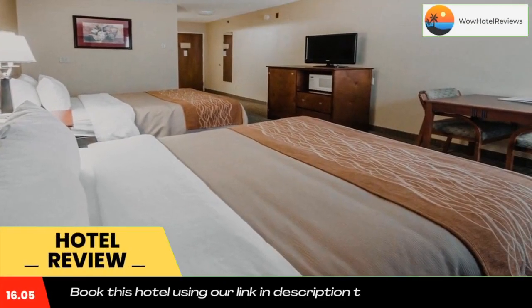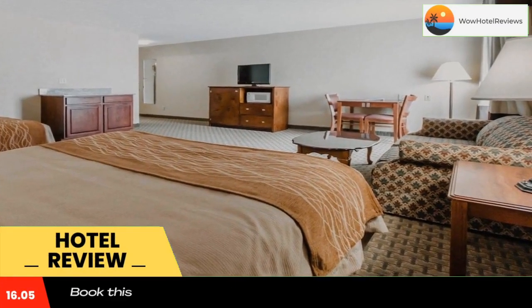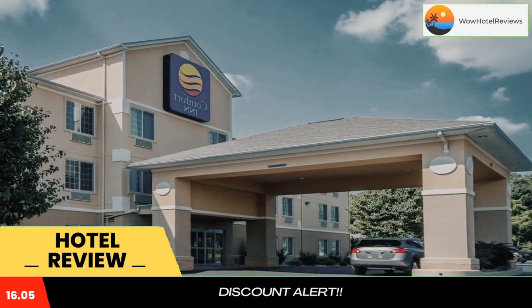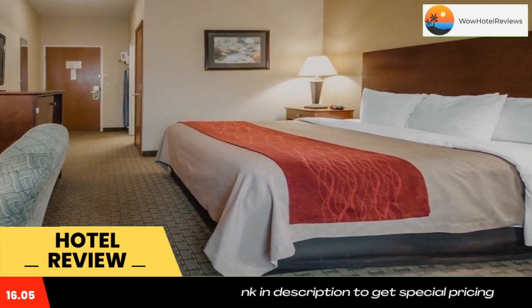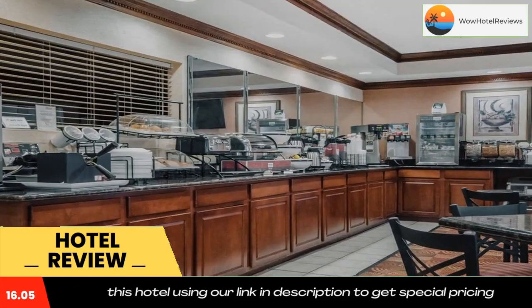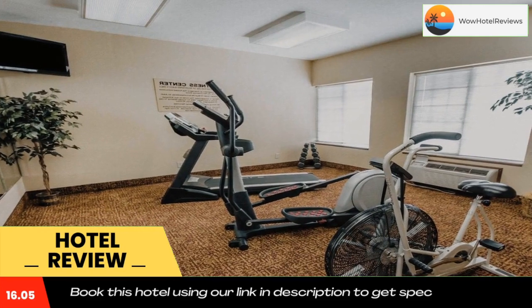The Comfort Inn Hotel is ideally located in the historic city of Henderson on the southern bank of the beautiful Ohio River. John James Audubon State Park, a 692-acre state park and museum in honor of John James Audubon, is within walking distance. The museum houses many of Audubon's original watercolors, oils, engravings and personal memorabilia.